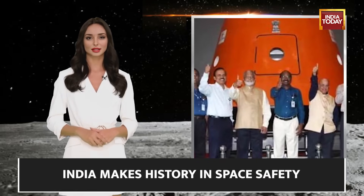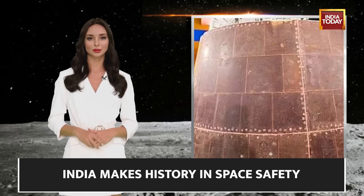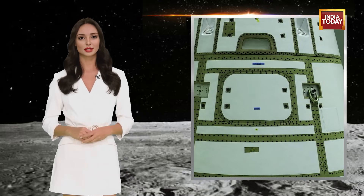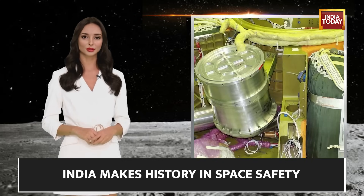Taking a cue from history, the Indian Space Research Organization is set to conduct a crew escape test — a trial of their indigenously developed crew escape system, the last line of defense poised to save astronauts in the event of an emergency during the initial and critical phases of the Gaganyaan mission.